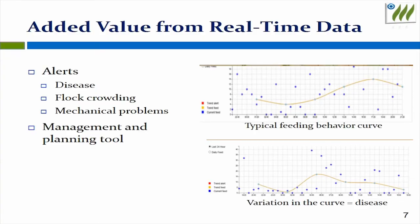During our beta site, we identified additional benefits on top of improved FCR. Changes in typical feeding curves can identify problems such as disease, crowding, and mechanical problems. Our system collects online data, analyzes it, and makes reports that give farmers a tool for planning and decision making.